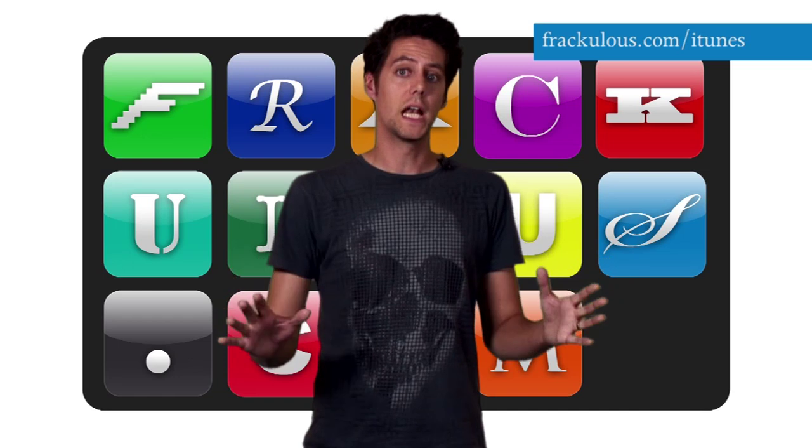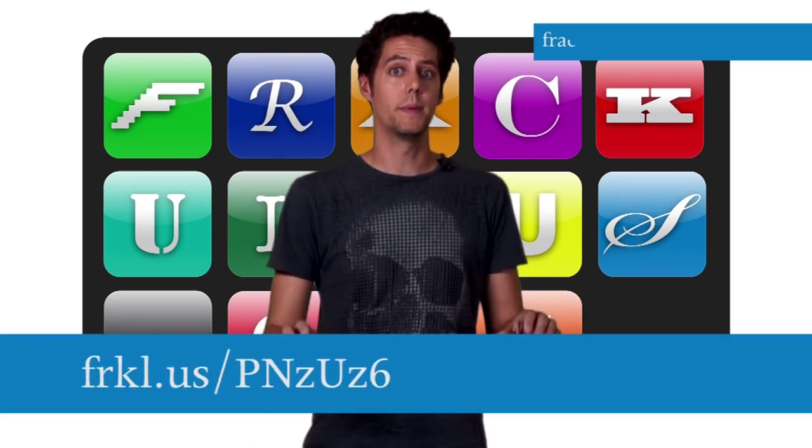The Windows Phone 7 Mango update is finally here, for some anyway. Microsoft is slowly rolling it out, but there's a sneaky way to jump the queue. See the link below if you want to grab it now.